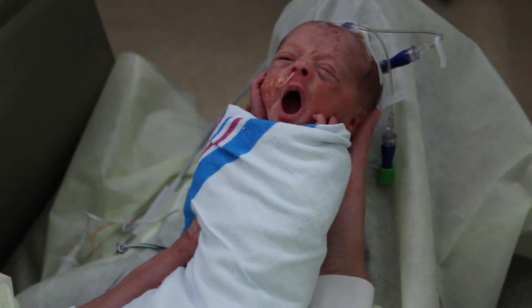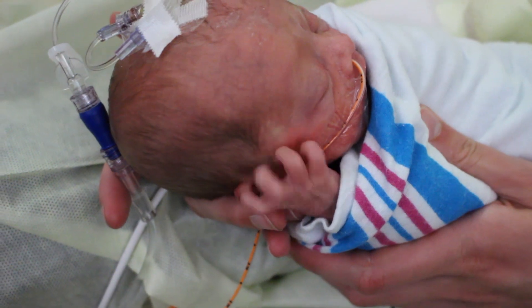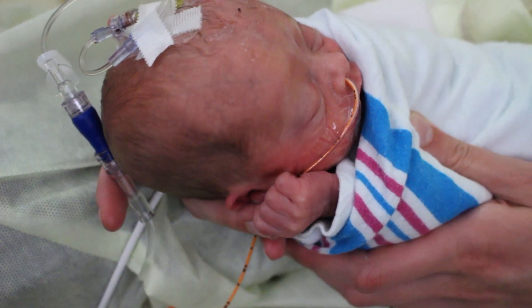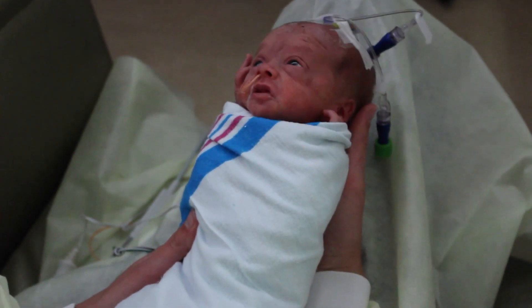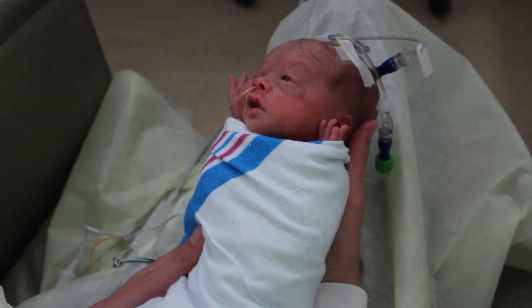The subtle but important stress signs to watch for include splayed or tense fingers, halt hands, grimacing, squirming or arched back, sneezing, frequent yawning, wide or averted eyes, flared nostrils, tachypnea, or other physiological instability.